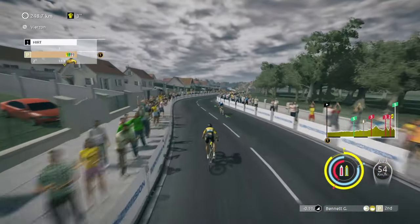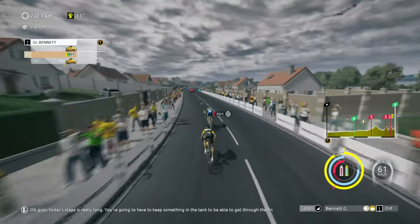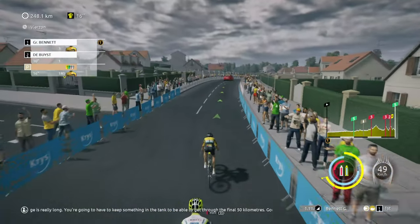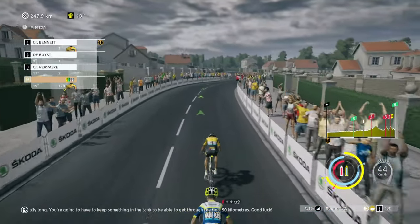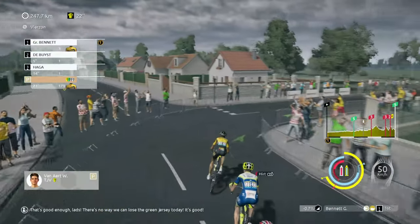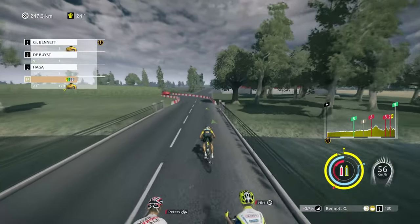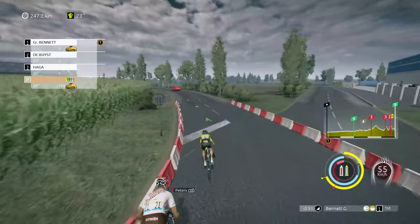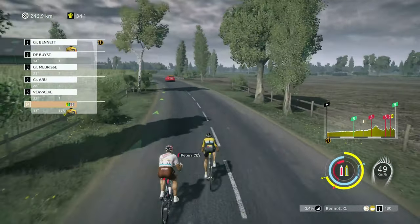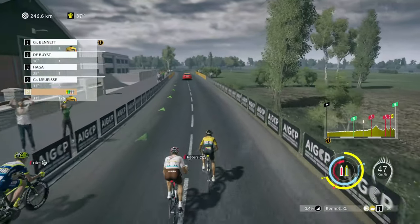Let's see if Bennett can go with him. Today's stage is really long — you're going to have to keep something in the tank to be able to get through the final 50 kilometres. I've already got 23 seconds on the peloton. You can see Peters has come up with us — we've got a three-strong breakaway.